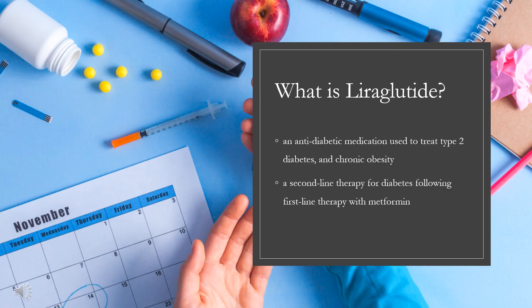Liraglutide, sold under the brand names Victoza and Saxenda among others, is an antidiabetic medication used to treat type 2 diabetes and chronic obesity. It is a second-line therapy for diabetes following first-line therapy with metformin. Its effects on long-term health outcomes like heart disease and life expectancy are unclear. It is given by injection under the skin.